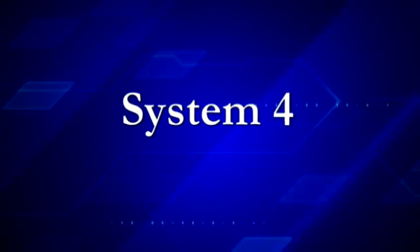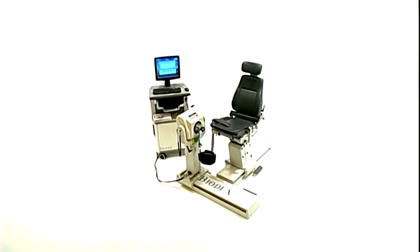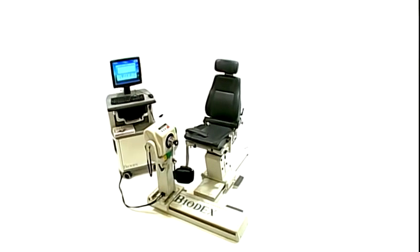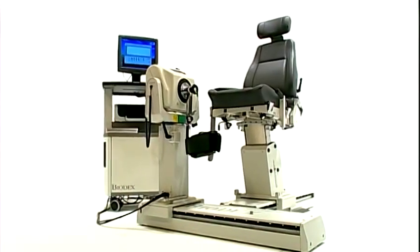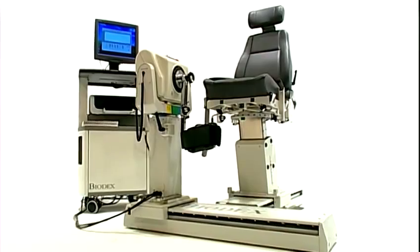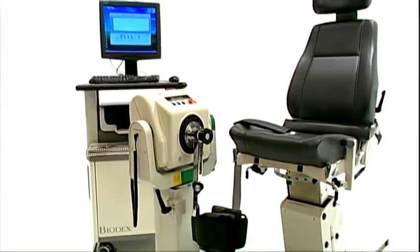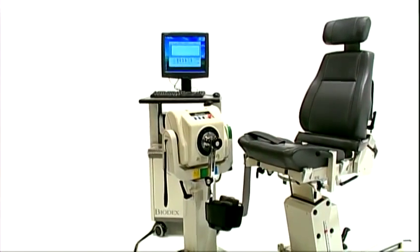In 1985, Biodex introduced the world's first multi-mode computerized robotic dynamometer. That event, and subsequent firsts, have made the Biodex dynamometer the choice of the most distinguished clinics and research facilities around the world. Our 200 employees all strive to keep Biodex at the forefront of innovation, effectiveness, efficiency, and reliability. That's why so many world-class facilities depend on Biodex.